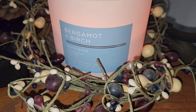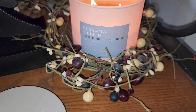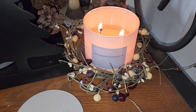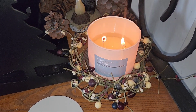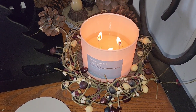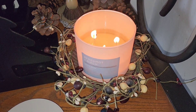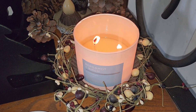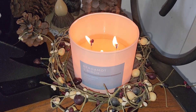I believe for the scent it would be an amazing one year round if you love the smell of wood and anything citrus — myself I do, on top of being a gourmand lover. Thank you all so much for watching this quick candle review on bergamot and birch. Make sure you like, comment, and subscribe down below. Have a nice day, good evening, and a good night.